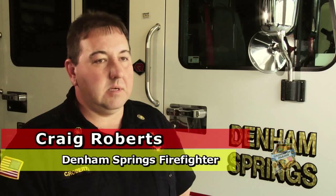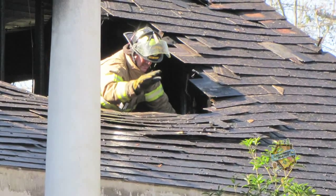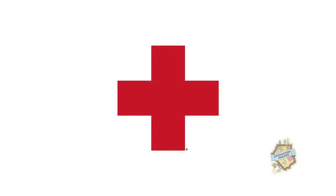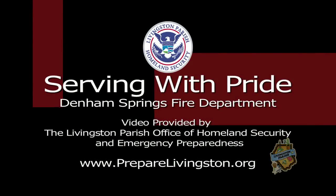Once the fire is out, we do what they call mop-up or clean-up. If someone is out of a house and has completely lost everything, usually our Fire Prevention Officer or our Chief will contact Red Cross and have Red Cross come out and assist them with either getting a place to stay, some additional clothes, or just things they may need that they've lost in the fire.